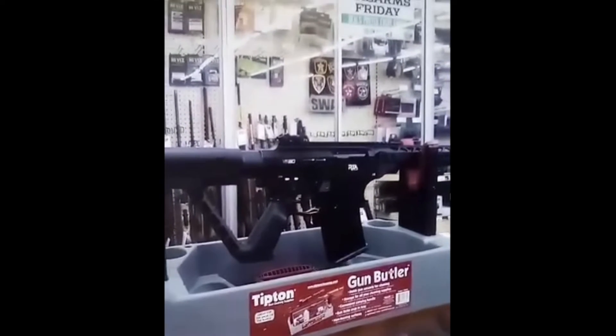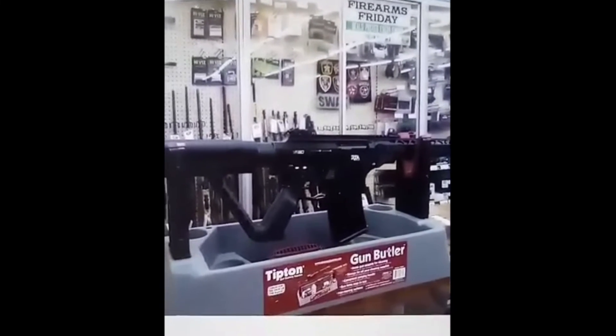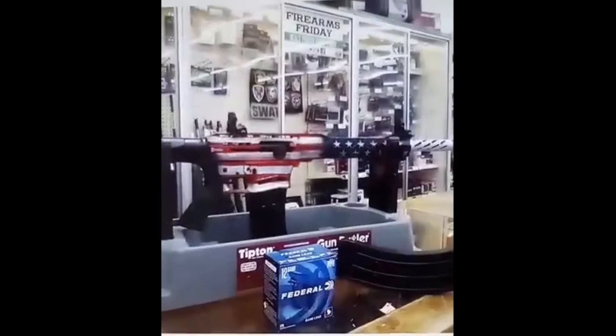This is the VR80 Rock Island Arms shotgun. This has been proven to be one of the top sellers in our shotgun inventory — an all-time favorite.